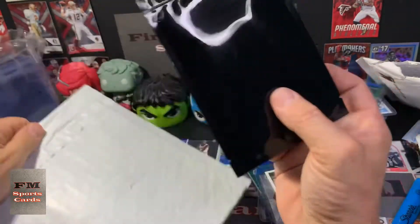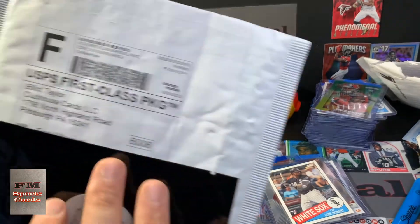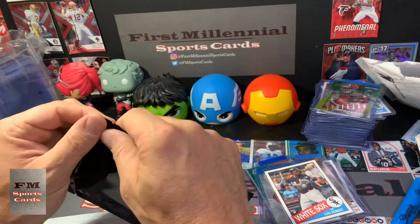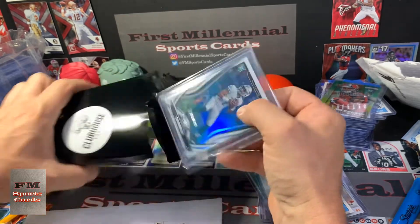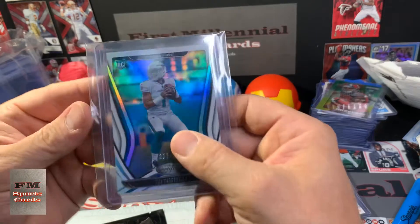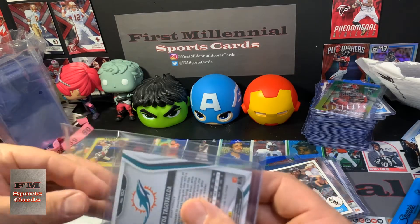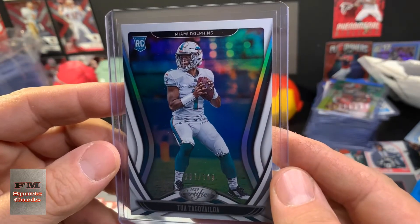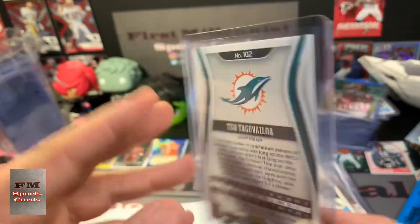We got one more. I'm going to give them a shout-out — Clubhouse Cards, I don't care if you have my address, I throw it out there all the time. Phenomenal packing job, thank you so much. Oh yeah, sweet — this is the first Tua of the year. This is the Certified, which was the first one I know of that included him in the Dolphins uniform. 287 out of 299 — I think they're all short printed. That's a beautiful looking card.